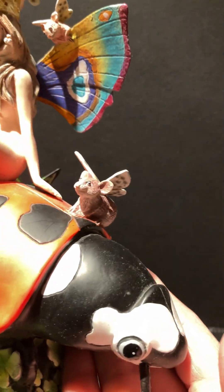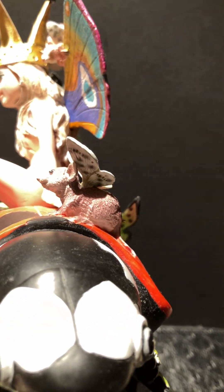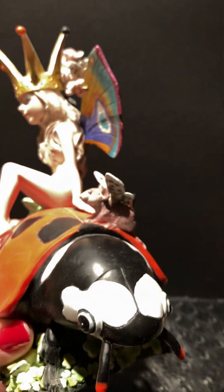She's riding on a ladybug, and the ladybug is done so beautifully. I don't know if I can zoom back out. Sorry about that. I'm going to have to pick up the little tripod.